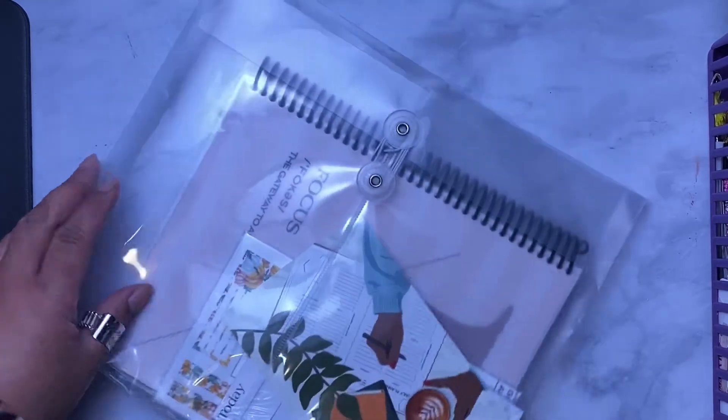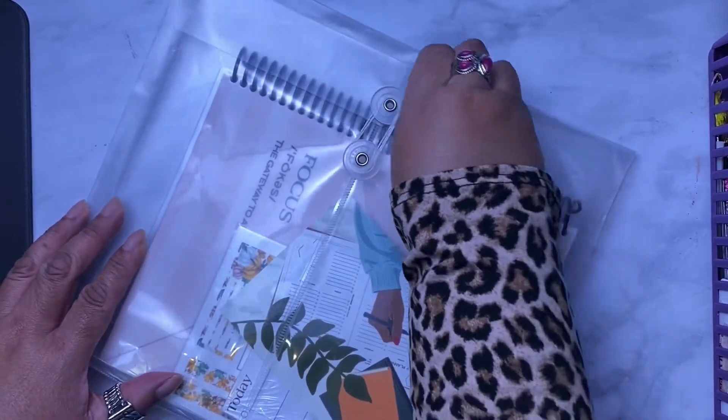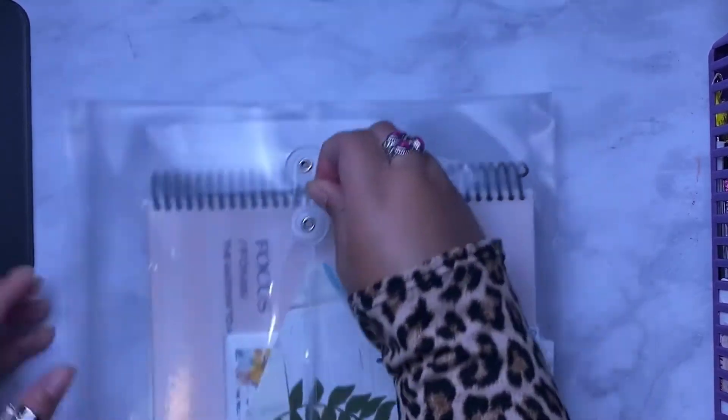Let's go ahead and take this out and unwind it. She got this really bundled up good. I'm not sure if I'm gonna save the envelope, but let me go ahead and get it out.